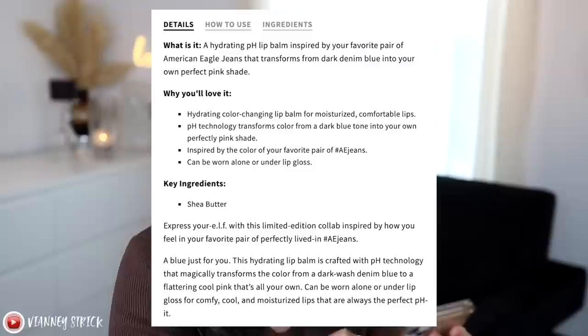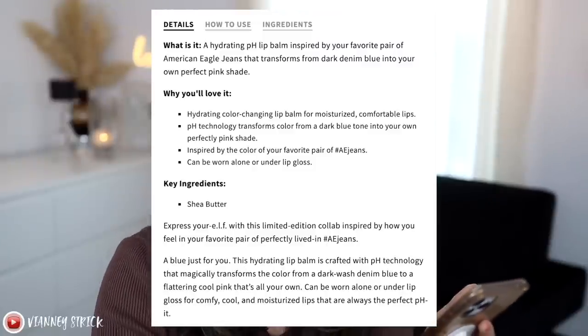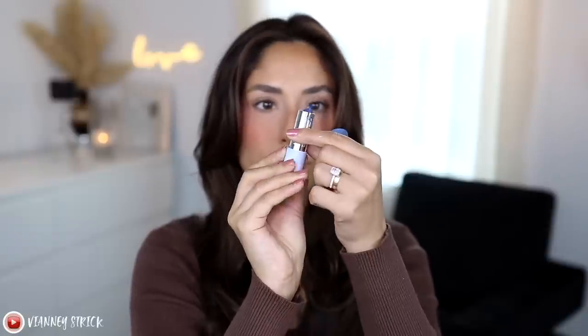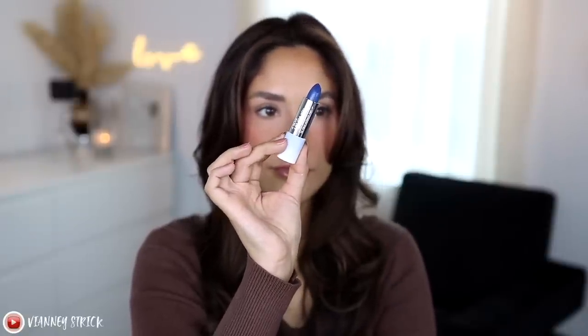The next product is the Perfect Fit Lip Balm — it's a pH lip balm. It's described as a hydrating pH lip balm that transforms from dark diamond blue to your own perfect shade of pink. It's hydrating and moisturizing, and the pH technology transforms the color to your perfect pink. It also has shea butter. The packaging is really nice — a soft matte touch finish with a little ombre. I think the component is really nice, and it's $8, which I think is a fair price.